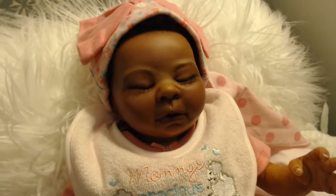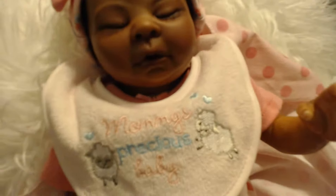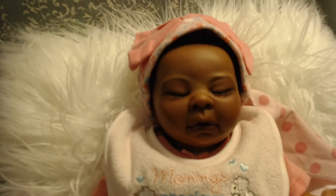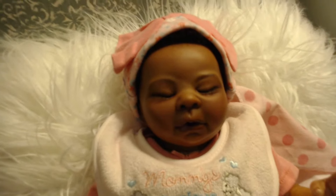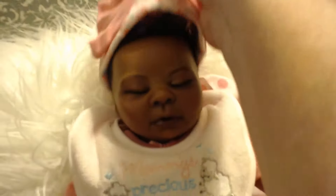Here's her face kind of close-up. She has a pretty little face. I have hand-rooted her eyelashes and I have hand-rooted her hair, which I'm going to show you now.